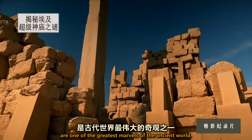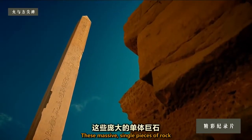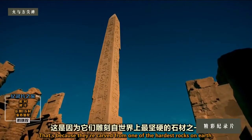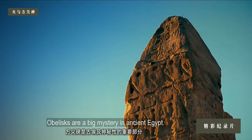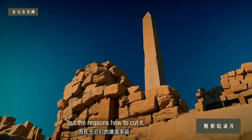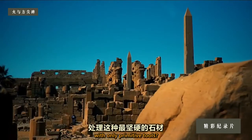Karnak's giant obelisks are one of the greatest marvels of the ancient world. These massive single pieces of rock have puzzled archaeologists for years, because they're carved from one of the hardest rocks on earth: granite. The obelisk is a big mystery in ancient Egypt — not for the reason why they made it, but how to cut it. How did the ancient Egyptians work this toughest of materials with only primitive tools?